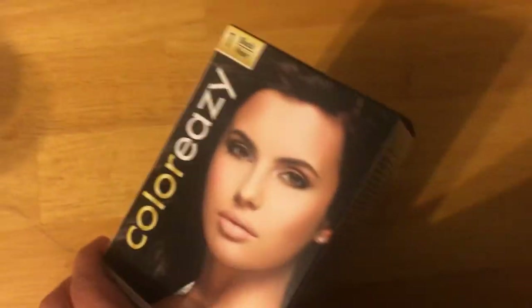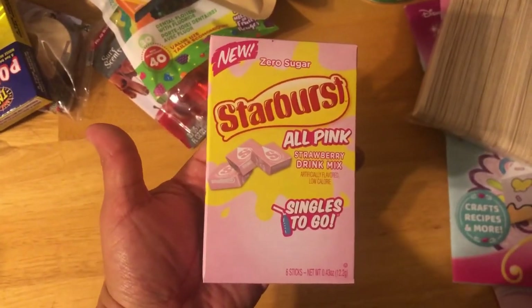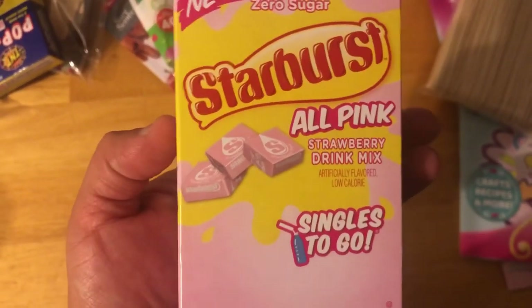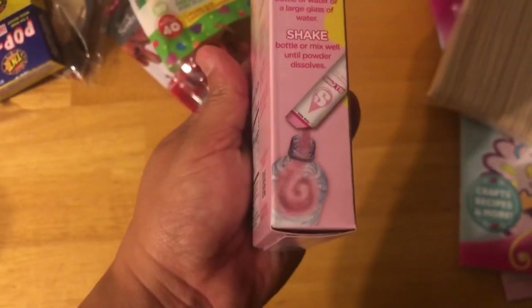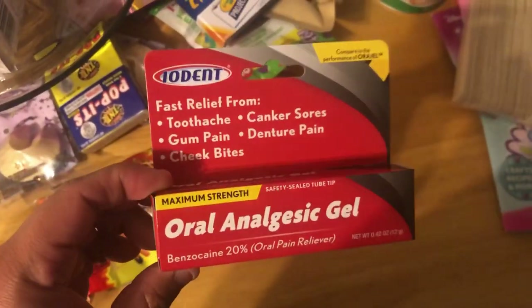I got another one of these — I got two of these. And I picked up this one: the Starburst singles-to-go. They're little singles — you just put them in your water. These are pretty cool, guys.